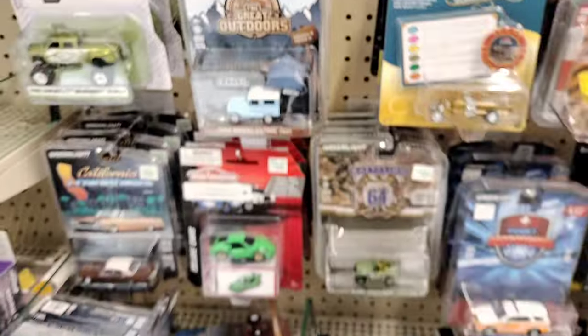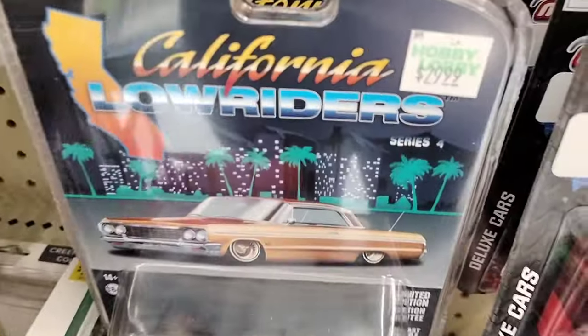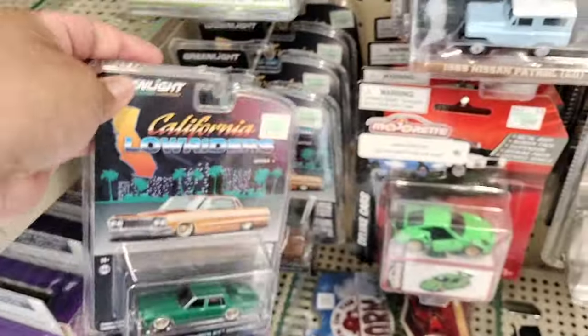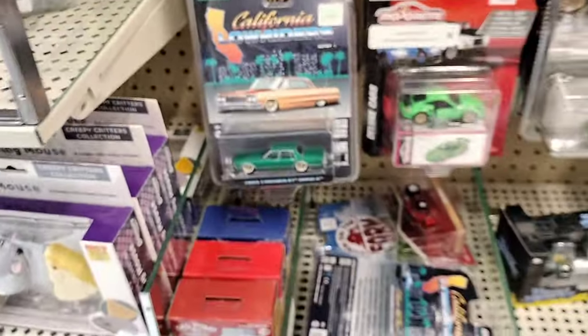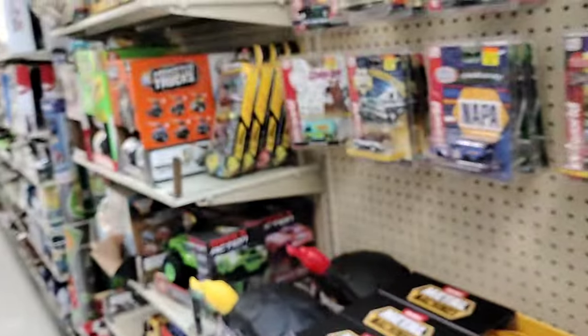Yeah, that's about what they got guys. Just can't believe they're charging $29.99 — look at that, for these? That's crazy man, freaking insane. Alright, let's go check out the slot cars, see what they have to offer.